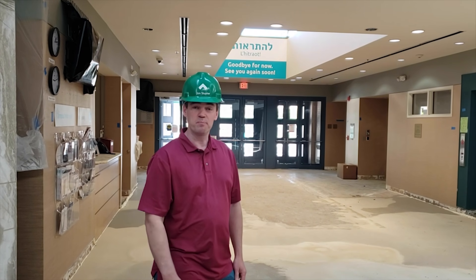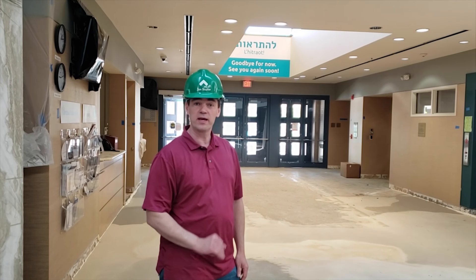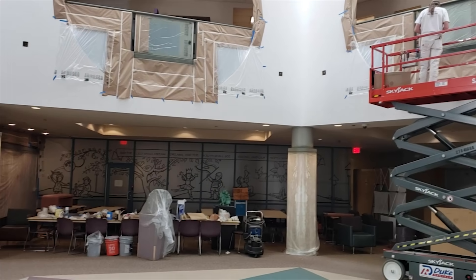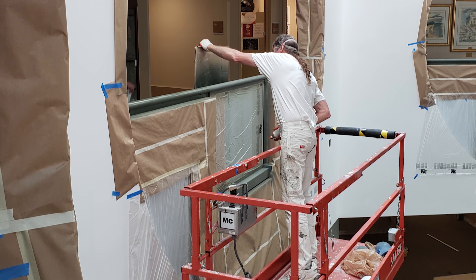The main lobby of the building and the Galleria — we are going to be doing new flooring and new painting. We are actually in the midst of painting the lobby right now.